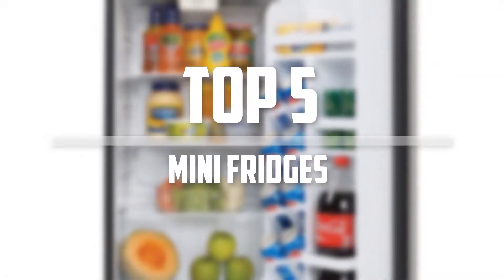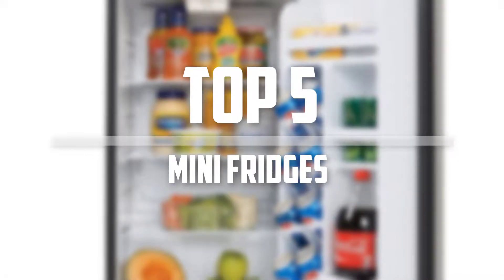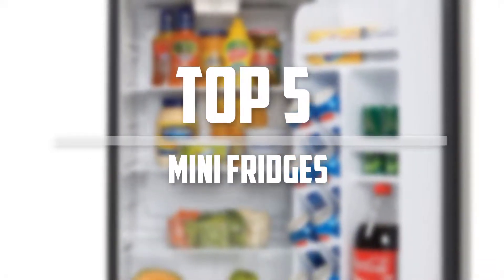Hello everyone, welcome back to 5 Best Pro. In this video we are going to check out the top 5 best mini fridges. Let's get started with the list.